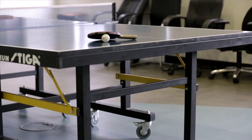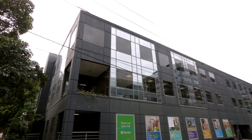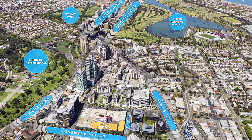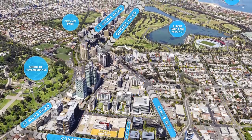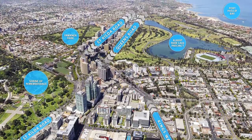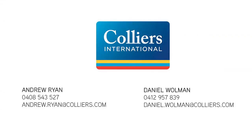Exclusive Selling Agents Colliers International invite your participation in the Expressions of Interest campaign to purchase this supreme offering in Melbourne's highly sought-after city-fringe suburb of Southbank. To inspect the building or for receipt of the due diligence CD, please contact the exclusive Selling Agents.